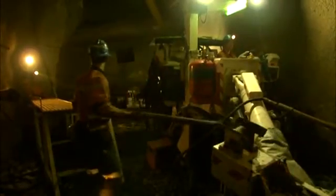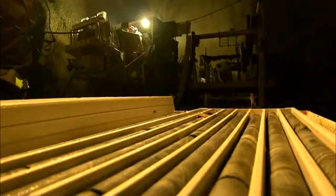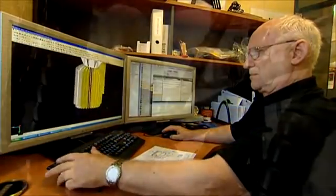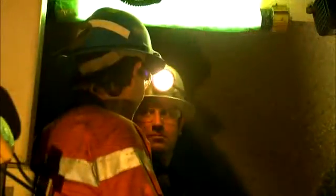SWIC Mining Services' underground diamond drill rig is a highly successful evolution from the conventional skid mounted machine. This world first design delivers a highly mobile rig that has consistently provided superior productivity, safety and versatility over conventional underground diamond drilling rigs. This ability to identify problems and develop innovative solutions is the hallmark of SWIC Mining Services' commitment to the mining industry.